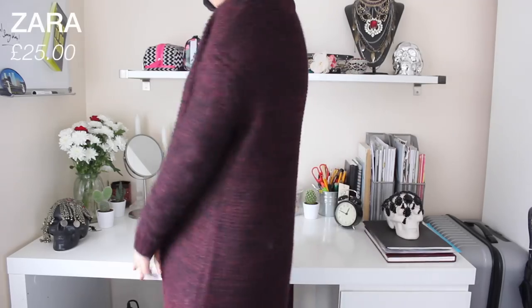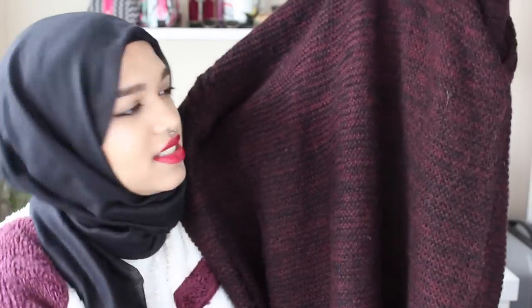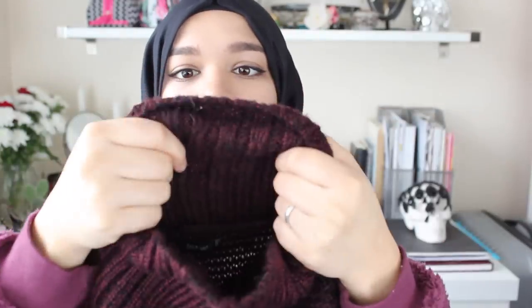Next up we have Zara. From Zara I bought another oversized jumper because I'm obsessed — it keeps me warm. It's like black but also burgundy, weaved together. It's got a polo neck at the top and it's quite thick — literally heaven for your throat, especially if you have a sore throat. I love this. It was £25.